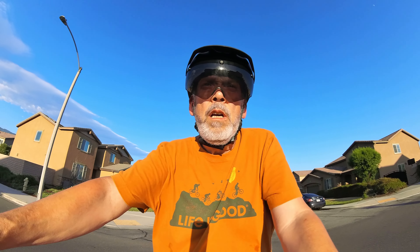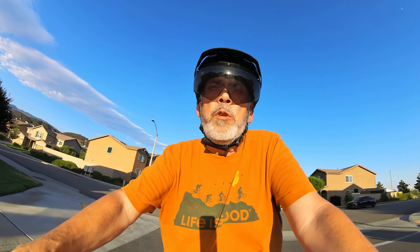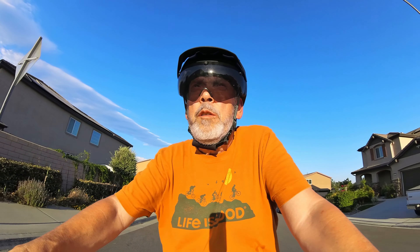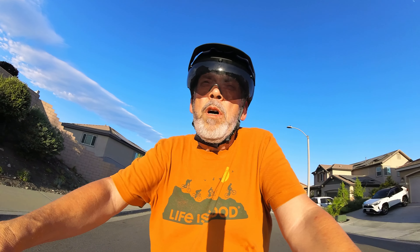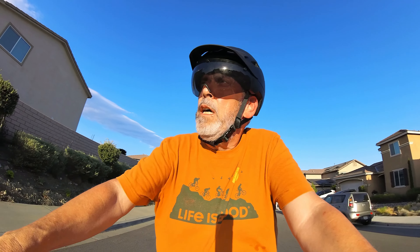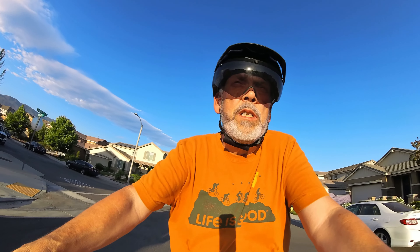Bicycle helmets are rated to different standards. All bicycle helmets since 1999 have had to receive Consumer Product Safety Commission approval to be sold in the United States. The Europeans came up with the EN 1078 standard for e-bike helmets, which allowed lightweight helmets covering the top of the head — a lot of them were used for racing bikes, which is what you see on those racers with the lightweight helmets.